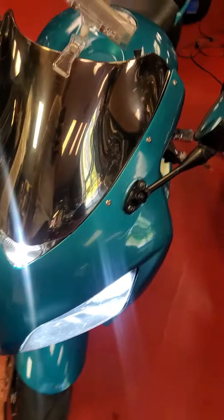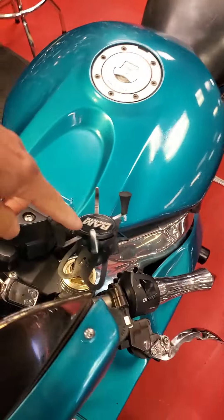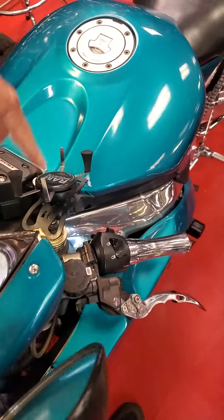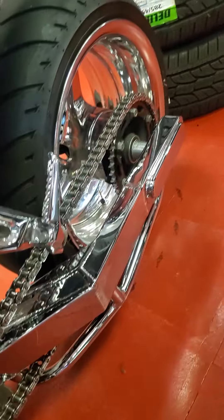Chrome windshield, LED headlights, and got the phone holder — also the RAM mount. Chain sprocket.